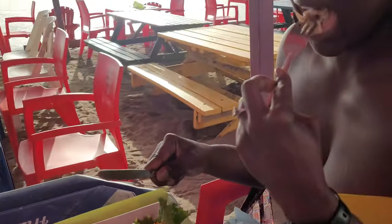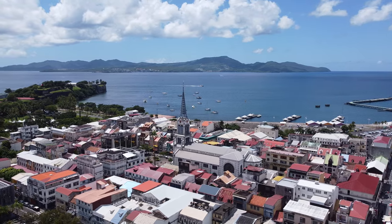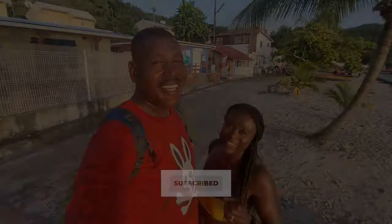Cheers! First day in Martinique. Red snapper — number one. I'm missing some escovitch sauce but it's really fresh fish. I like it — first of many. Great day, great vibes. Martinique is nice vibes. Be sure to check out the rest of our Martinique and Dominique series and subscribe!